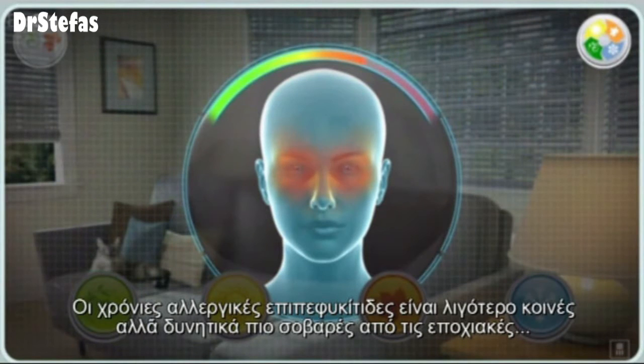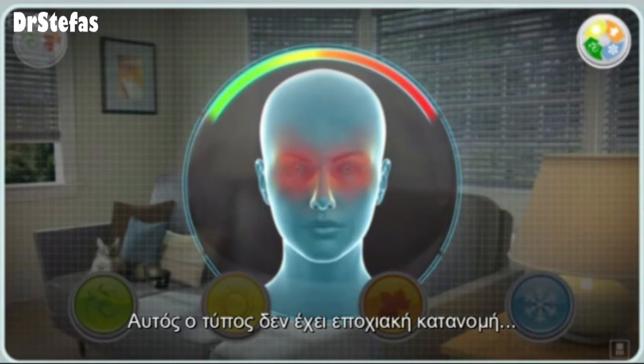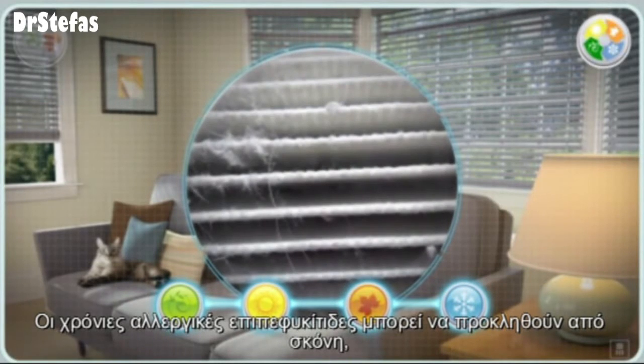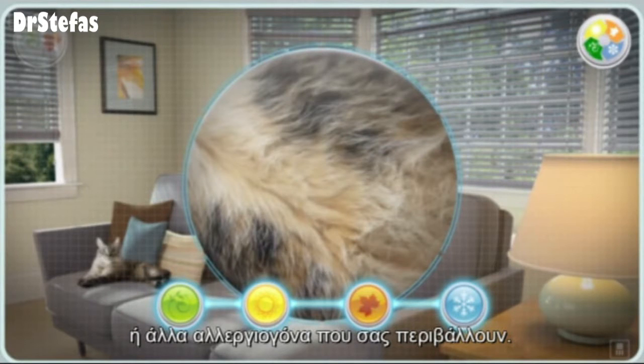Chronic eye allergies are less common, but potentially more severe than seasonal allergies. This form is non-seasonal, and occurs continuously throughout the year. Chronic eye allergies may be triggered by dust, mold, pets, or other allergens that are present year-round.